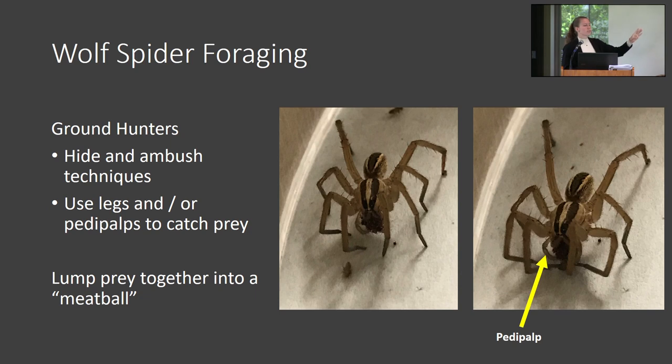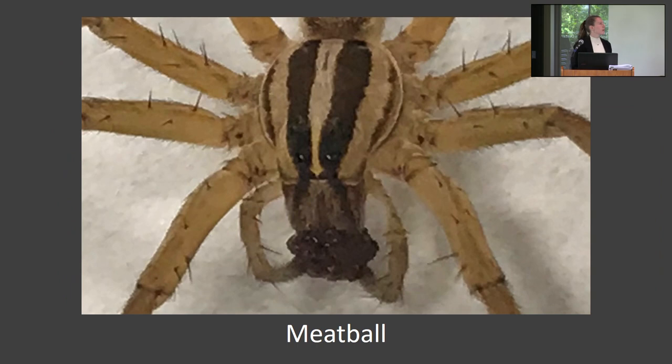This sequence shows a spider lunging for and grabbing a fly with its legs. When they hunt, spiders will grab a bunch of flies and lump them together into a meatball instead of grabbing one fly, eating that fly, and then going on to grab and eat a different fly. This allows them to eat a bunch of prey items at once. You can see the spider is holding the meatball with its mouth and pedipals, and they can actually get upwards of 20 flies into it.